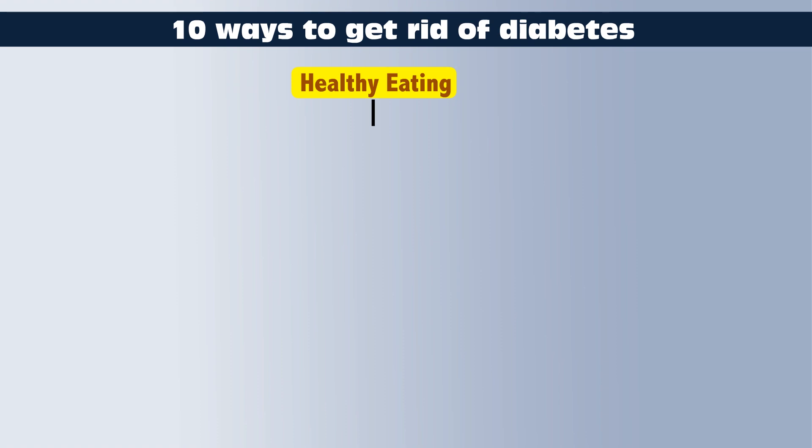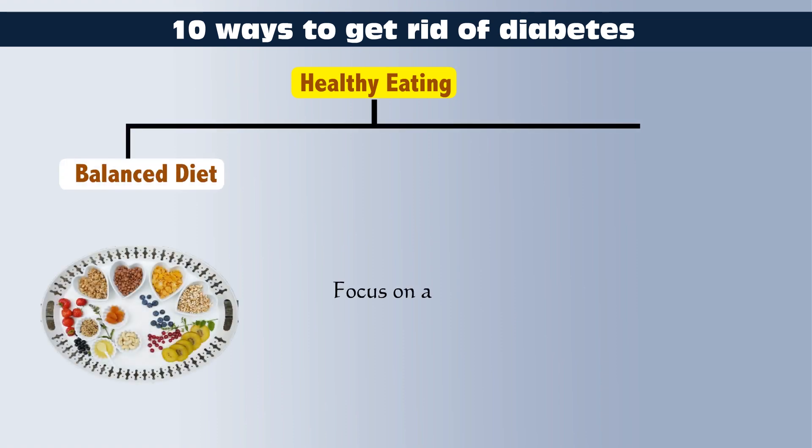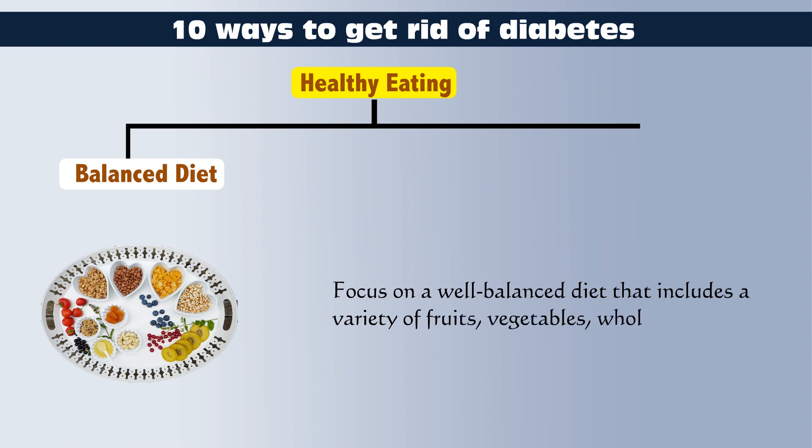Healthy Eating. Balanced Diet: Focus on a well-balanced diet that includes a variety of fruits, vegetables, whole grains, lean proteins, and healthy fats.